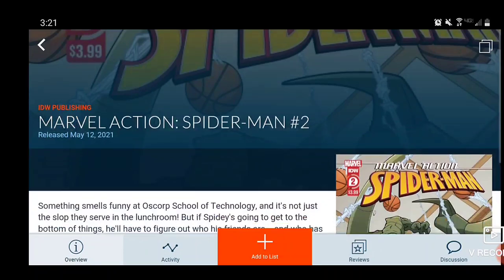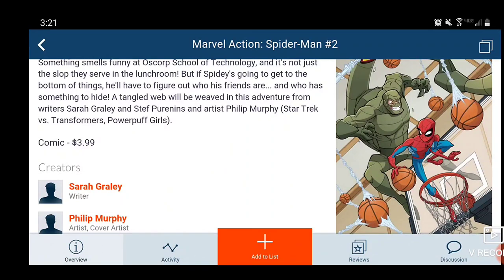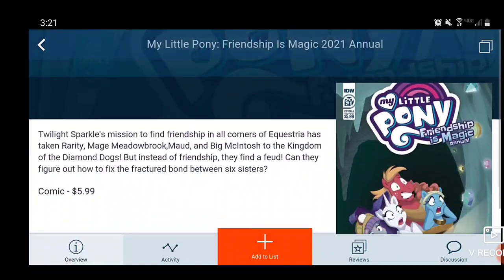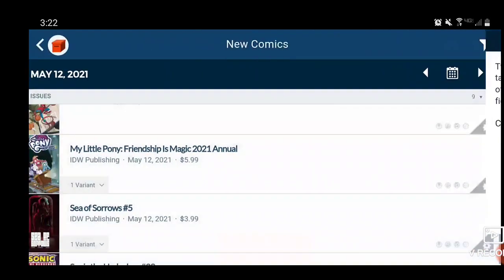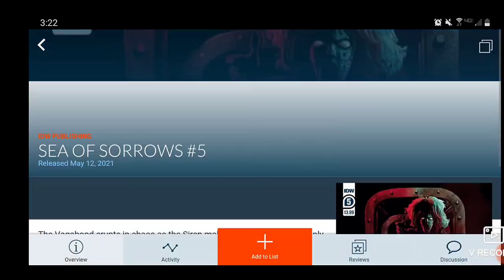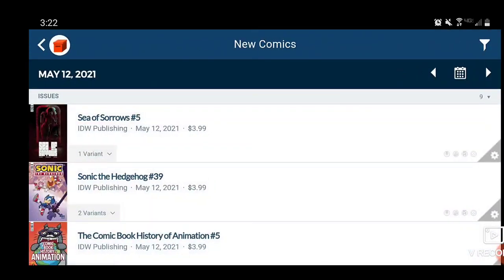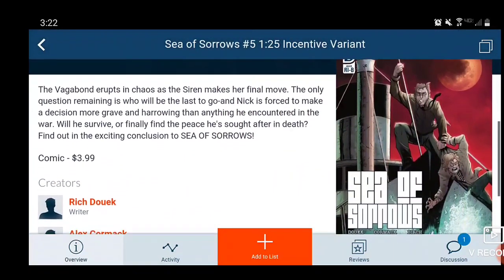For the kiddies out there, we have Marvel Action Spider-Man Issue 2 — cool cover, you get to see Scorpion vs. Spider-Man in a game of basketball. This is also a $4 book. My Little Pony: Friendship is Magic, the 2021 annual — $6 comic book. If you guys are bronies out there, let me know. And here is Sea of Sorrows Issue 5 — interesting cover as we get to see this creature going through a door. Pretty cool, $4 comic book, with a 1-in-25 variant.